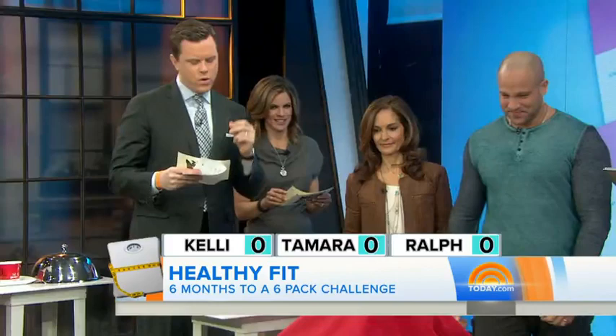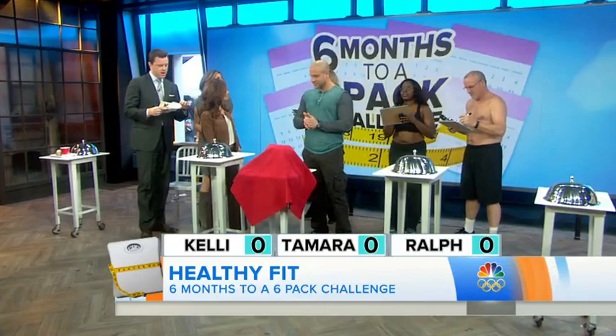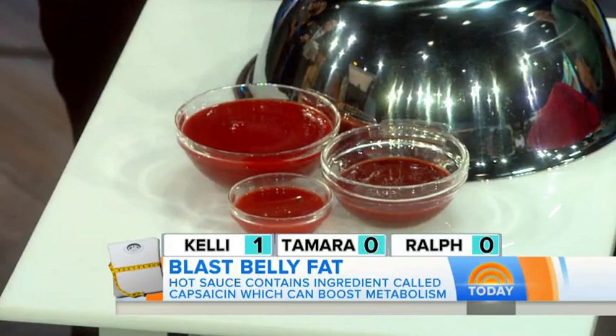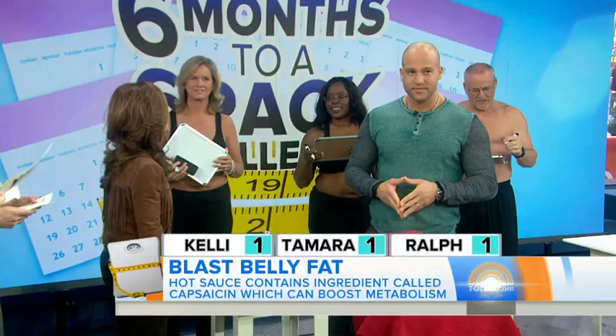Let's get some points on the board. Question number three: which of these condiments can boost your metabolism? Is it A, hot sauce, B, hummus, or C, Dijon mustard? Three A's — everyone's on the board. What's cool about hot sauce is it contains capsaicin, an ingredient that helps suppress your appetite and slightly rev your metabolism. Put a few dashes on everything — from egg whites to stews to casseroles, even in your salad.